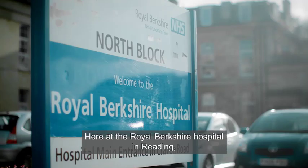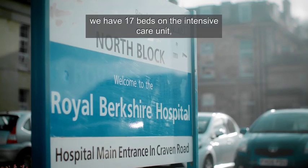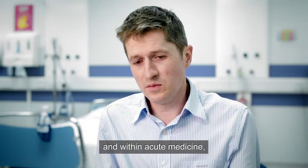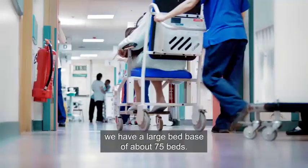Here at the Royal Berkshire Hospital in Reading, we have 17 beds on the intensive care unit, and within acute medicine we have a large bed base of about 75 beds.